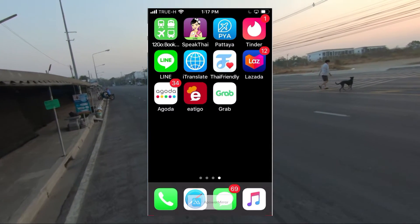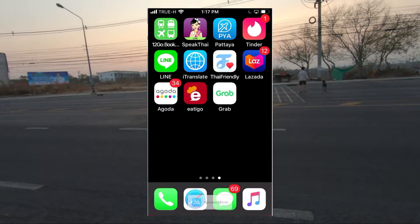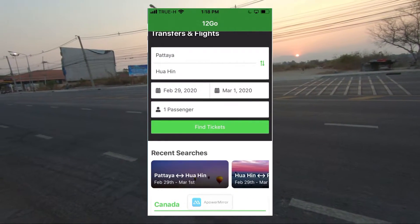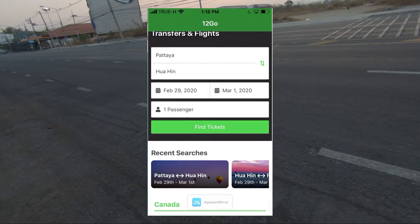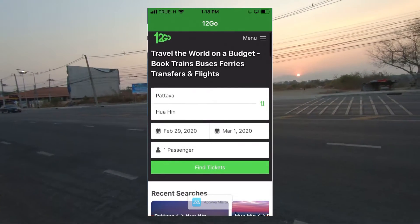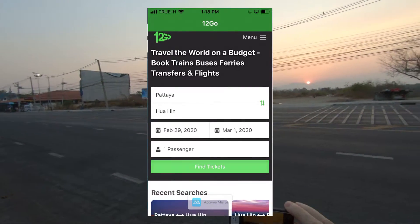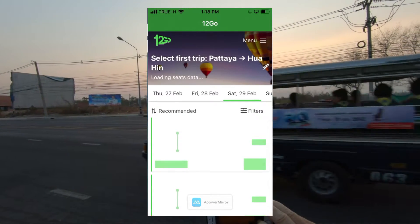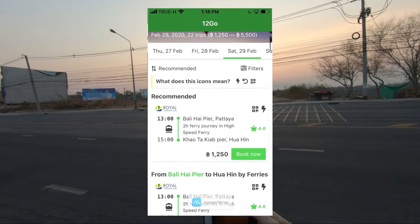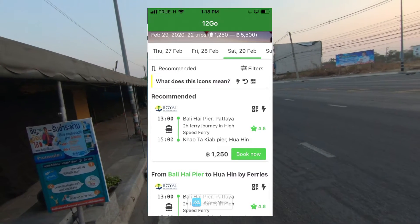The first app - let's look at this, start at the top here. We'll do the travel apps first. This one is 1 to Go, and you can book travel on this - local travel. I have a trip already put in: Pattaya to Hua Hin, one passenger. Let's just see what options it gives us. It should give us the ferry at Wally High Pier - and there it is. Wally High Pier, 1,250 baht.